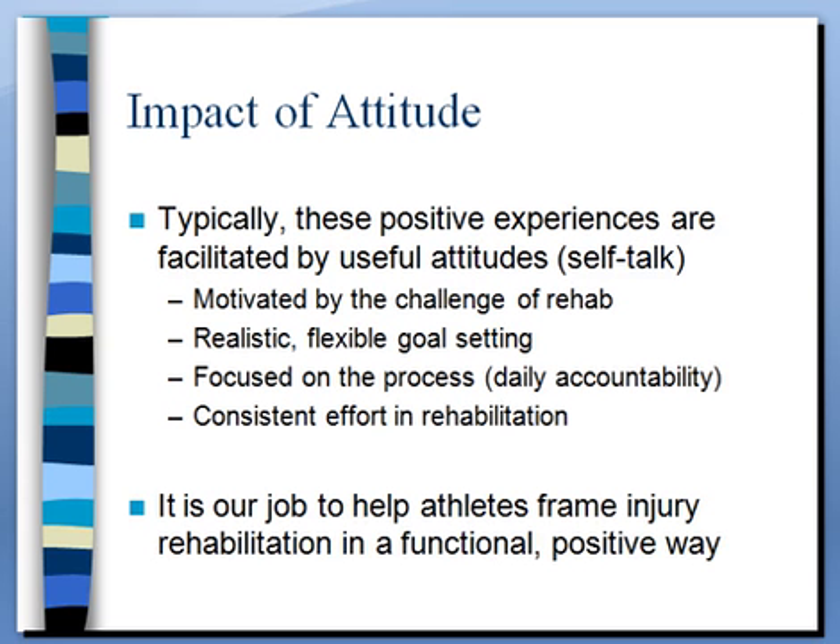Athletes who have positive experiences through stress — and injury specifically — might have some of these attitudes: they're motivated, not that they love rehab or want to be injured, but they're challenged and ready to respond. They're also willing to be flexible in their goal setting because they understand it's probably not a totally predictable path — increasing sets and reps, getting stronger every day. They're realistic. They're willing to make a daily commitment to rehabilitation that leads to consistent effort. They're focused on the process, less worried about the exact day they'll get back, just trying to have quality rehab and putting in consistent effort.